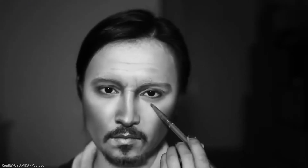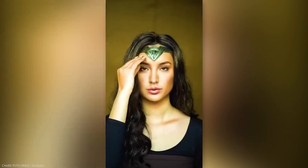This unbelievably talented makeup artist called Yu Yu Mika can get a taste of what it's like to be any famous person whenever she wants, because she can turn herself into anyone she wants. Write your guesses in the comments section down below of who you think she's turned herself into.